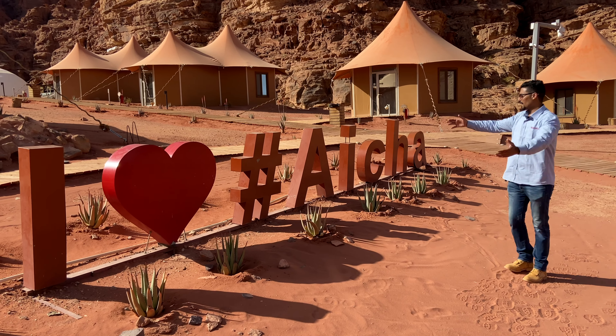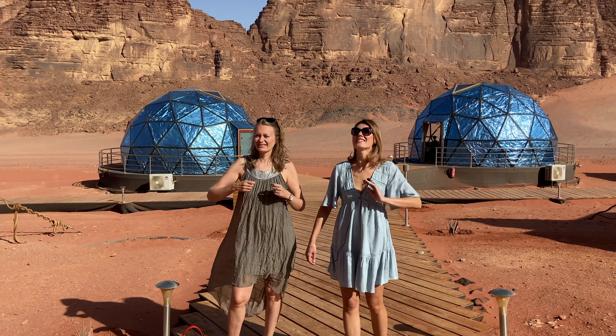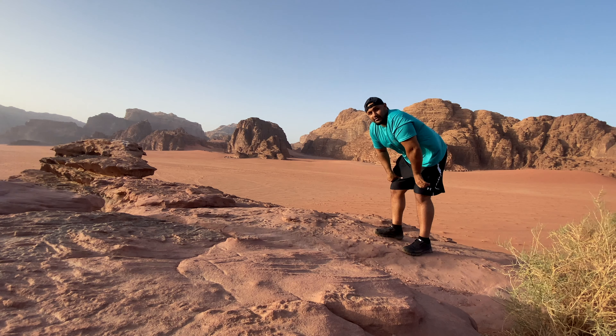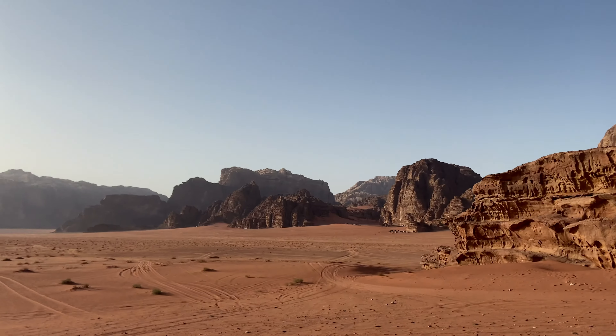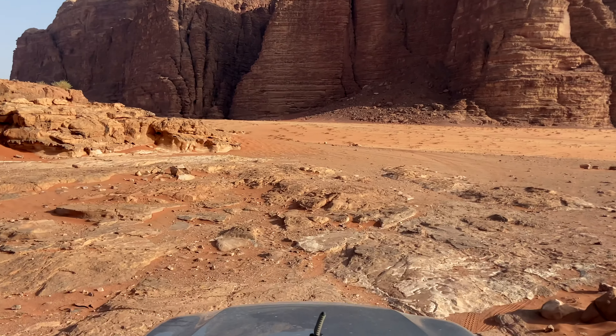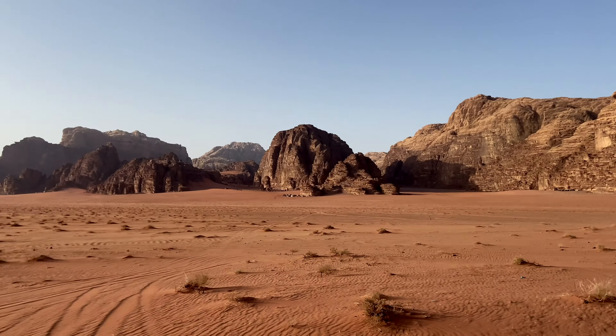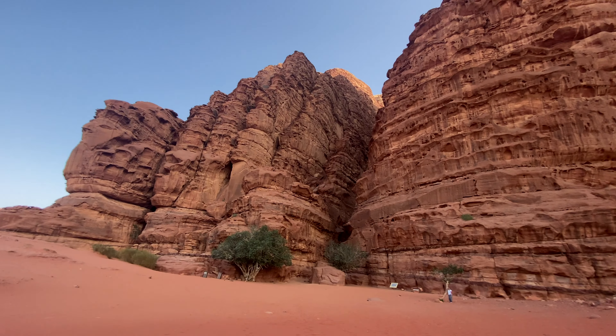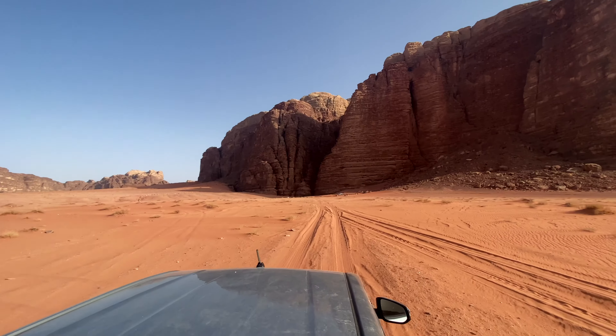Welcome to Ayesha Memories Camp. I love Ayesha, I love Wadi Rum. This place is amazing. This is Wadi Rum and this is Jordan. This is climbing in sand dunes. Hallelujah! Welcome to Wadi Rum and welcome to my channel.